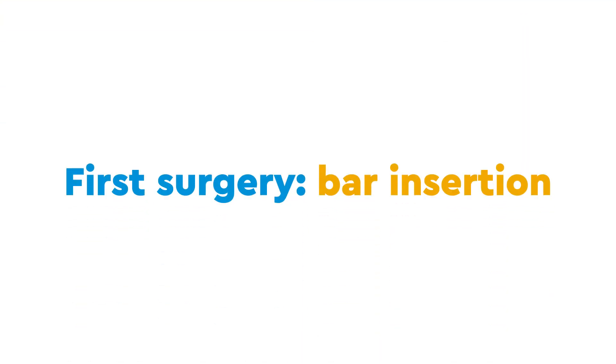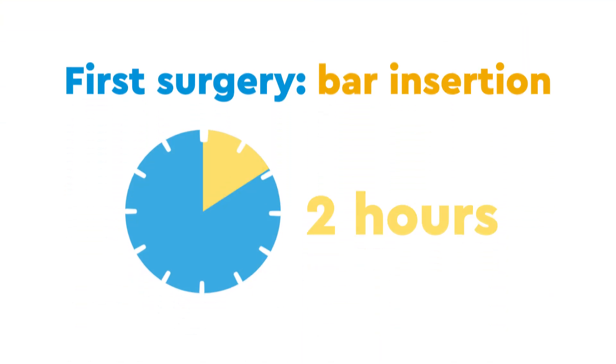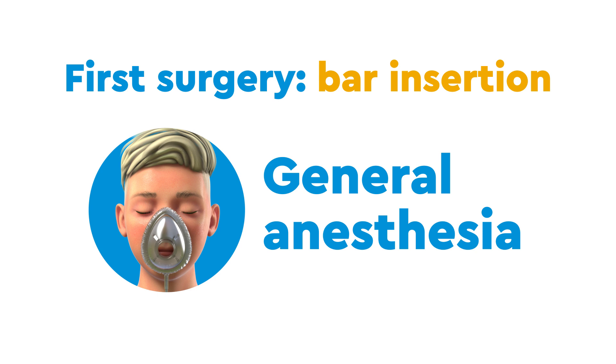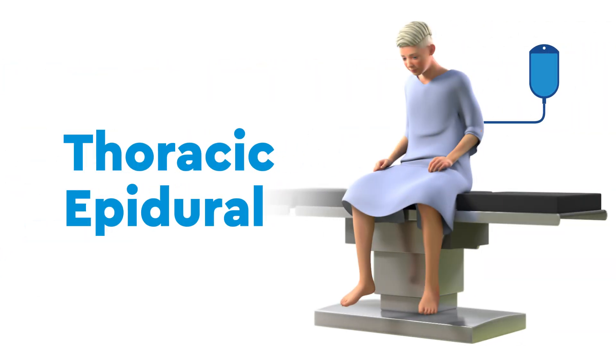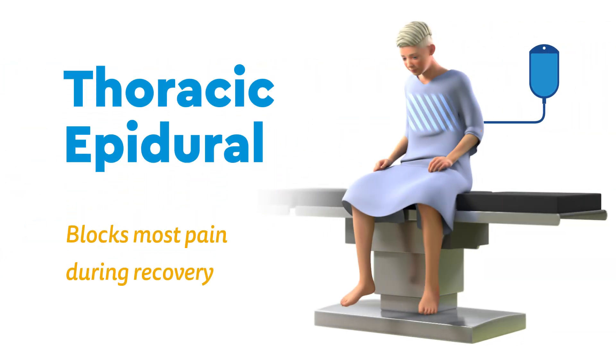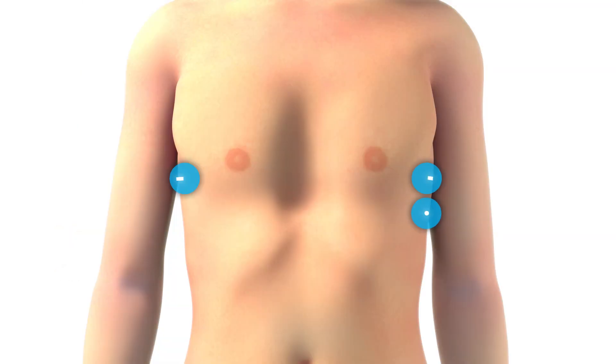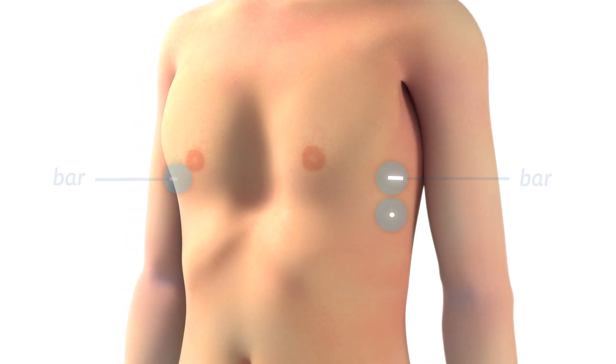The first surgery, the bar insertion, takes about two hours. You will be given general anesthesia as well as a thoracic epidural, which will block most of your pain during recovery. First, your surgeon will create three small incisions: two one-inch incisions for the bar and a quarter-inch one for the camera.